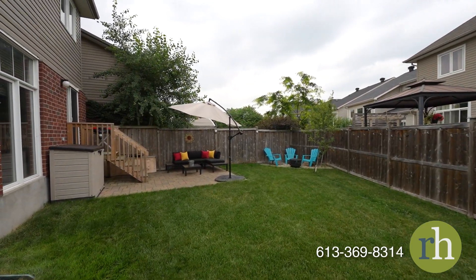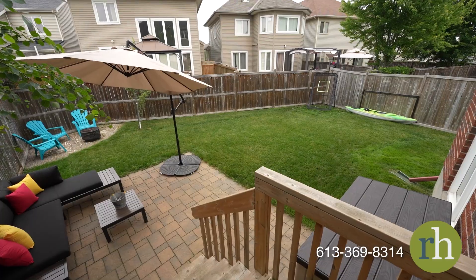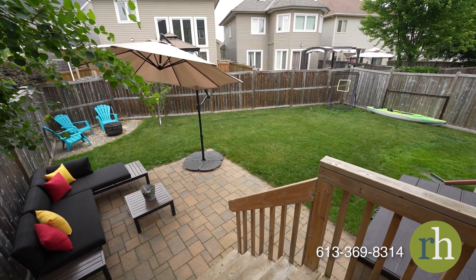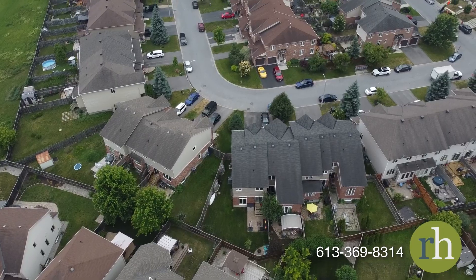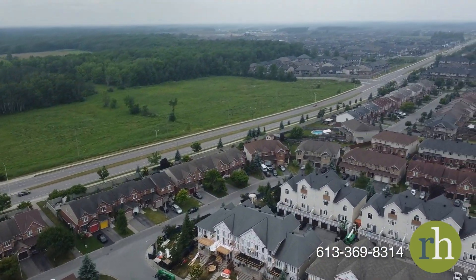In Riverside South you will be within arm's reach of serene walking paths and parks, schools, as well as amenities and main roads that can take you anywhere in the city in no time. Come see what life has to offer at 258 Eyebrite Crescent and book a showing today.